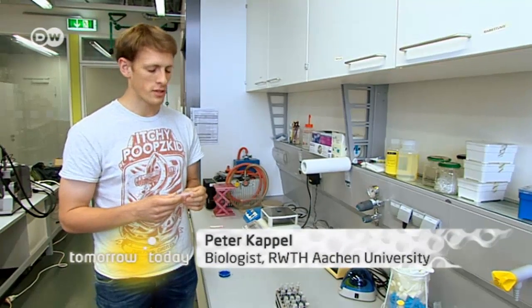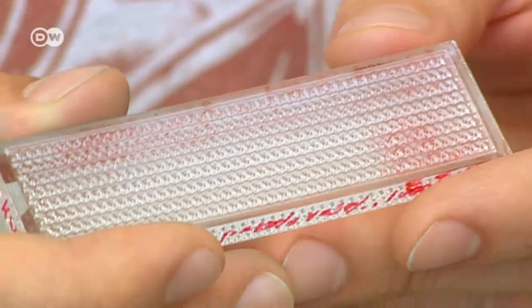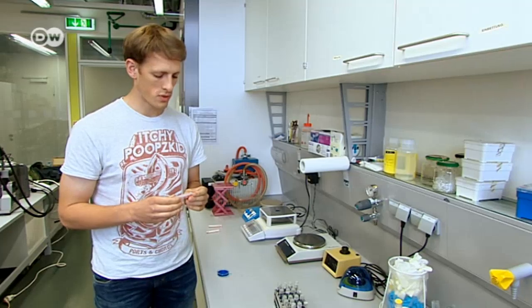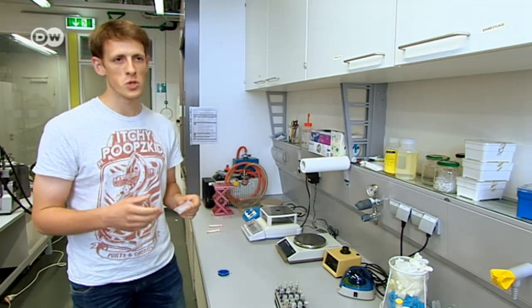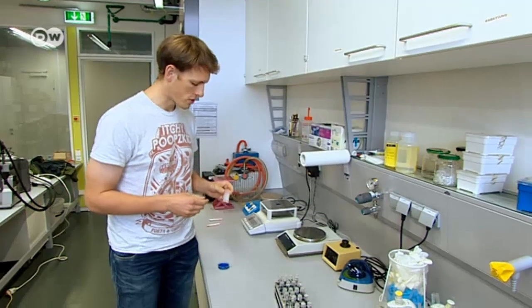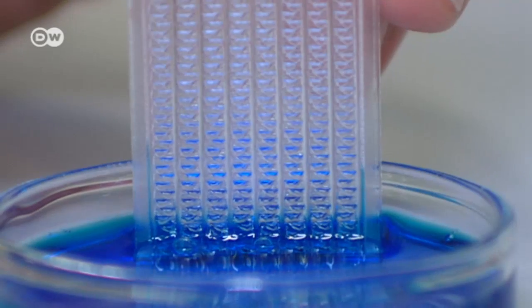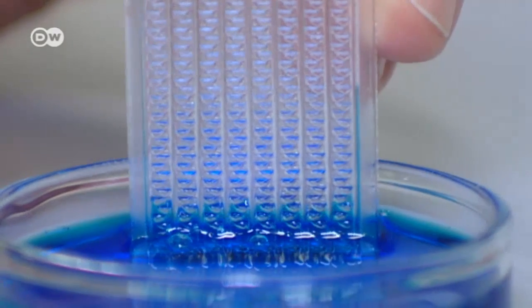What we have here is a plexiglass substrate which has been lasered into the structure we derived from the scales. Now we're carrying out tests to determine its characteristics. Here we see the passive transport, similar to the lizard.